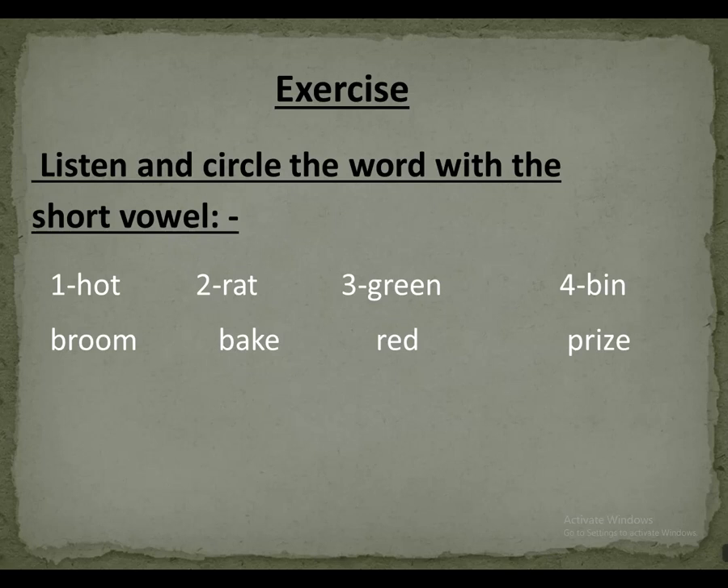Number four: bin, prize. The word with a short vowel is bin.